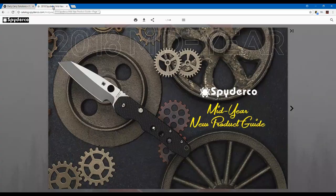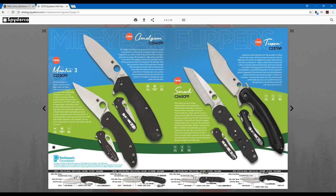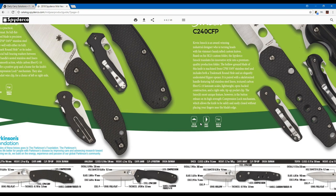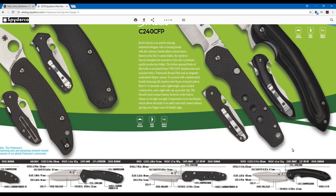Let's get started with the Spyderco catalog. First off, they start with the Smock — a design presented early this year from Kevin Smock. Really beautiful design with a nice carbon fiber G10 laminate. They go into detail on the new knives as far as dimensions, types of steel, and the factories manufacturing them. A lot of these particular knives are going to be manufactured from the Taiwan facility.